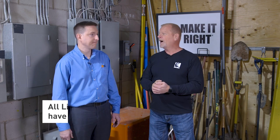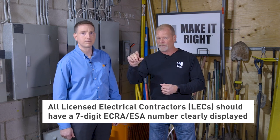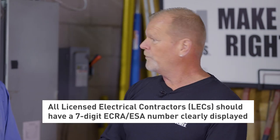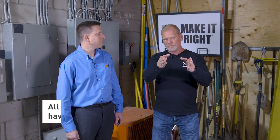If you have an electric car, hire a licensed electrical contractor. Confirm they are registered — check their numbers on the ESA website. Then you know you're dealing with someone that's done everything right. They have all their tickets, they have their WSIB and insurance — they have everything necessary to come into your home.